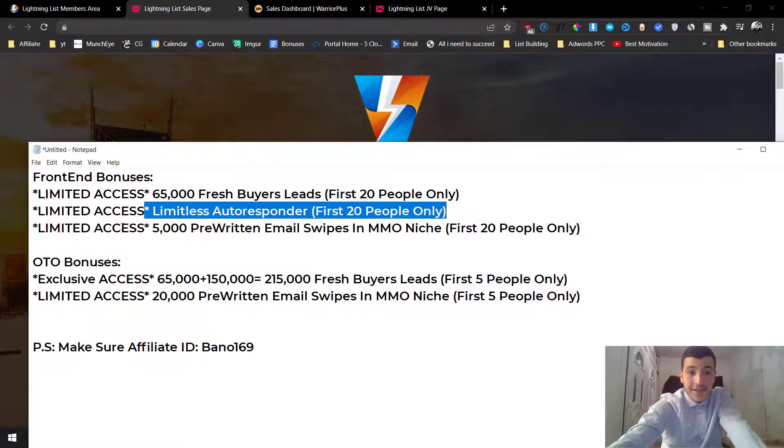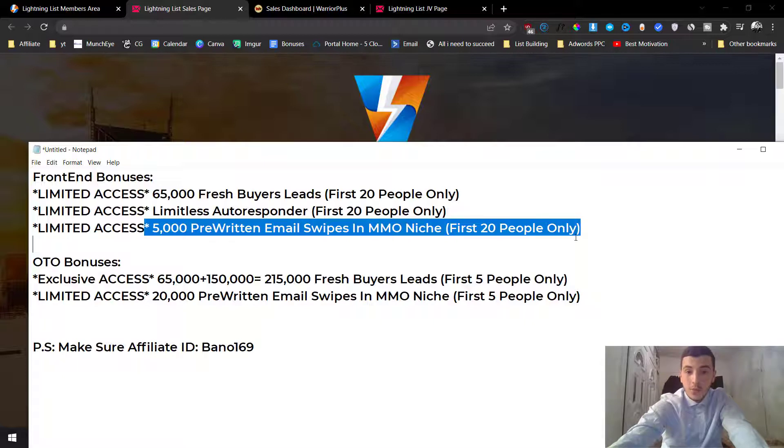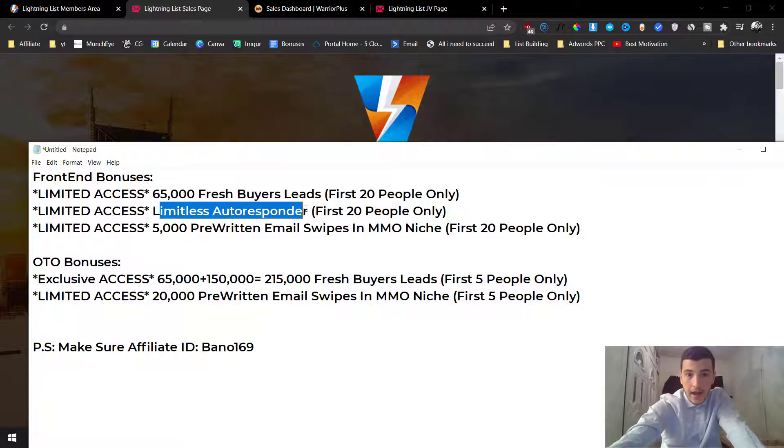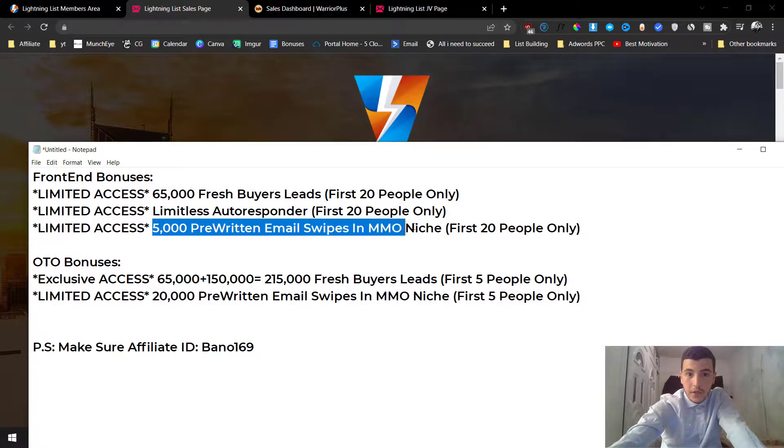We also have the Limitless Autoresponder which will allow you to send unlimited emails. I'm also going to give you 5,000 pre-written email swipes in the make money online niche that you can copy and paste. These leads are in the make money online niche, so you can promote Warrior Plus and JVZoo products. All you have to do is put these leads into the autoresponder, use one of the pre-written email swipes, add your affiliate link, and start blasting your offers.